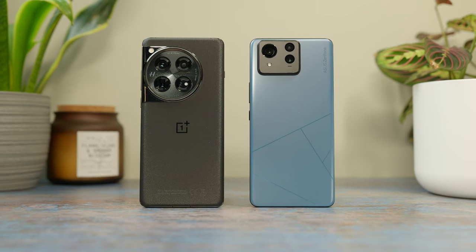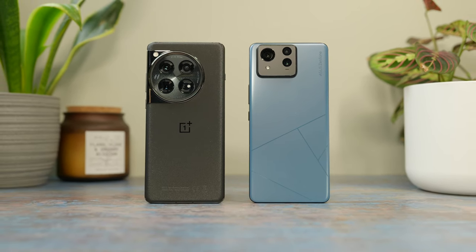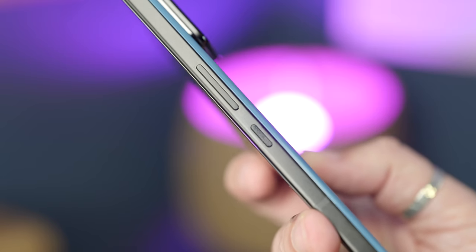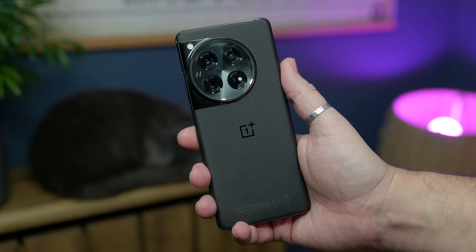Every phone experience starts when you first pick it up and hold it in your hand. And even if you were to do so with your eyes closed, the difference between these two phones is obvious to the senses. Both are large phones, similar in size and weight, but the shaping and build makes them a very different experience.